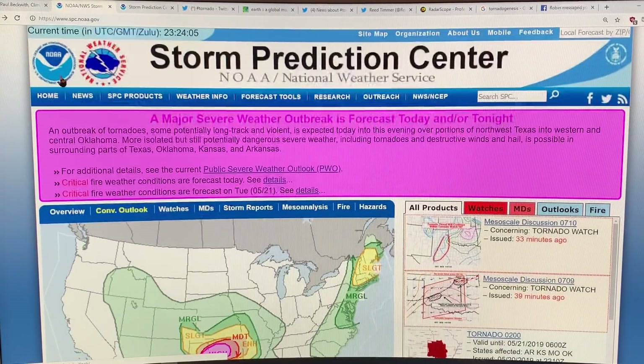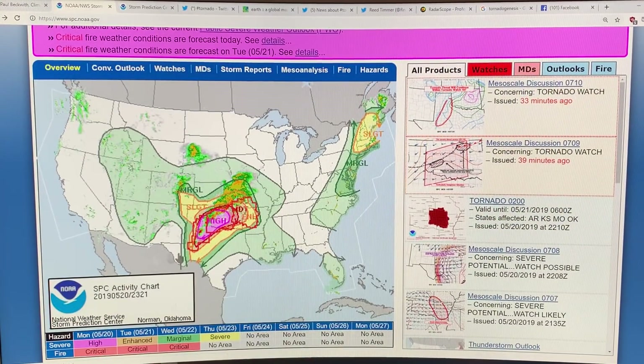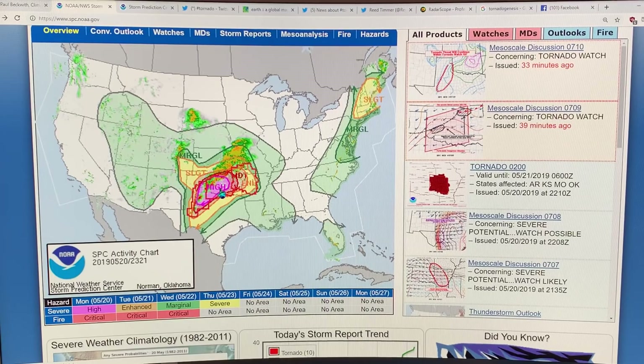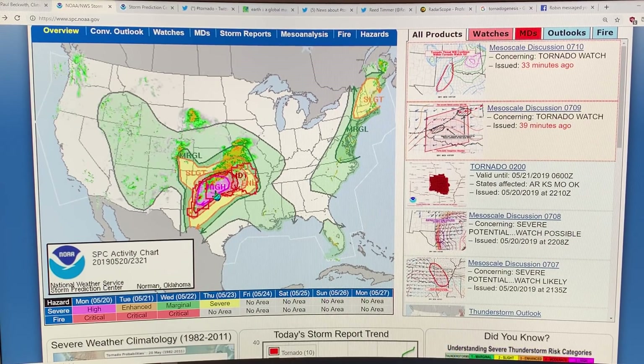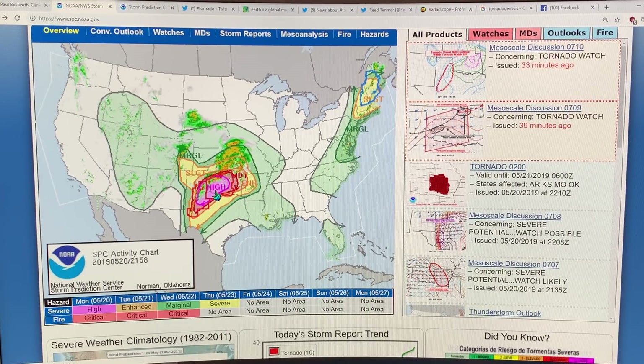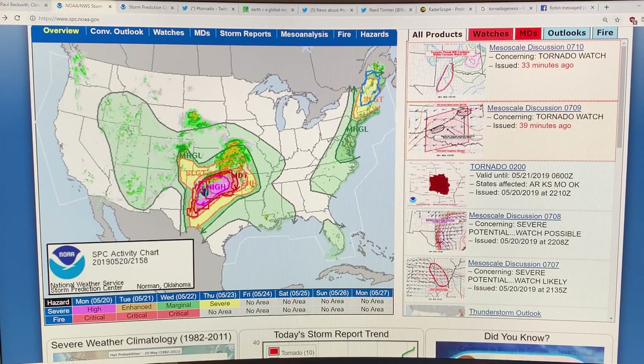This is the storm prediction center — the NOAA, National Oceanographic and Atmospheric Administration. It's the National Weather Service page, the storm prediction center. Here we have an overview. This is the area that has high probability. This is a very unusual situation where we're on the highest scale of severity and warning for extreme weather — in this case, tornadoes.